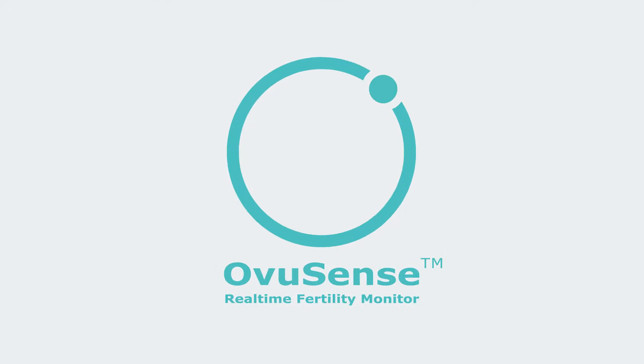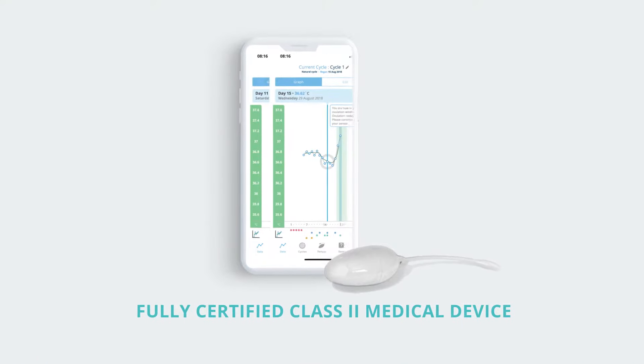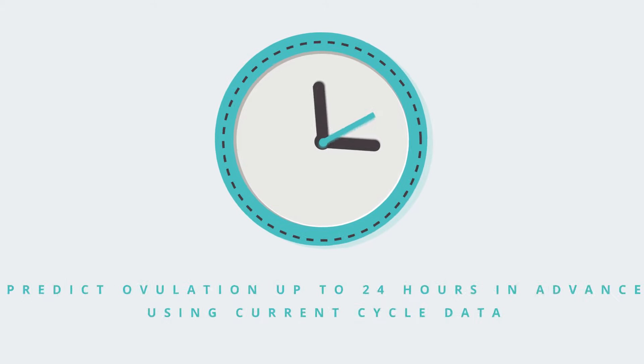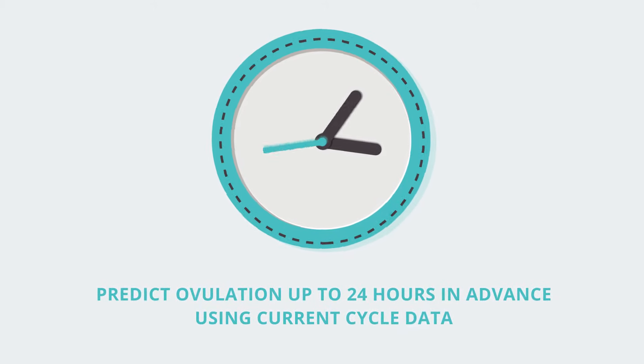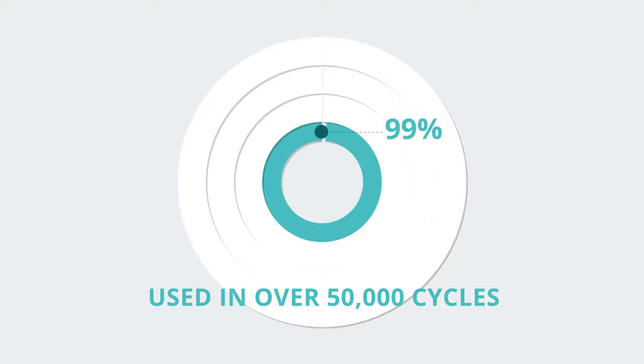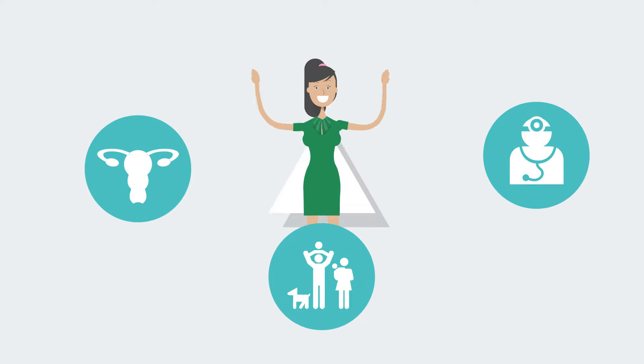Meet Ovusense, the only real-time monitor which puts you back in control of your fertility. Ovusense is designed to predict ovulation up to 24 hours in advance using current cycle data, and detect your exact ovulation date with 99% clinically proven accuracy, giving you the reassurance and confidence to go about your busy life.